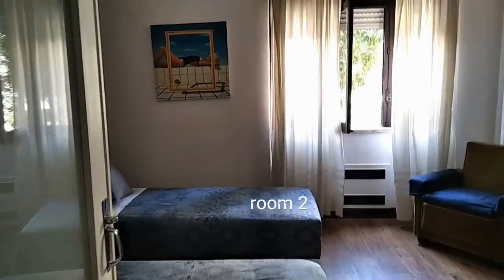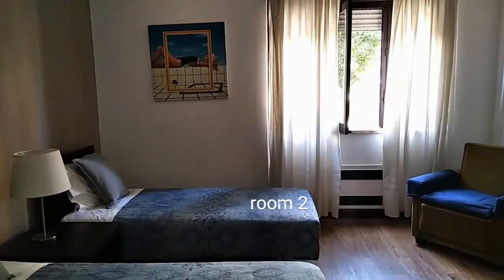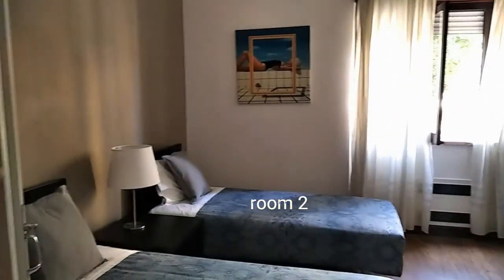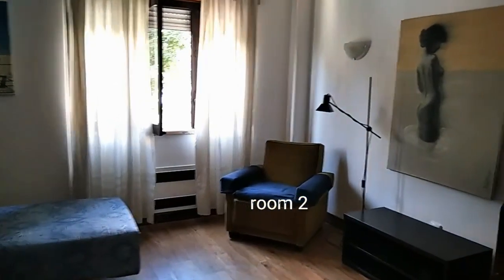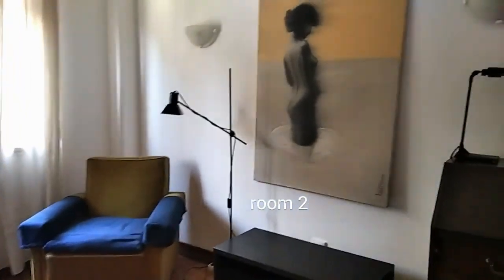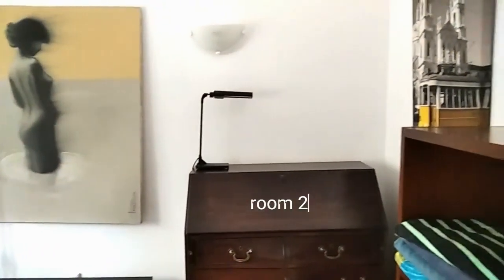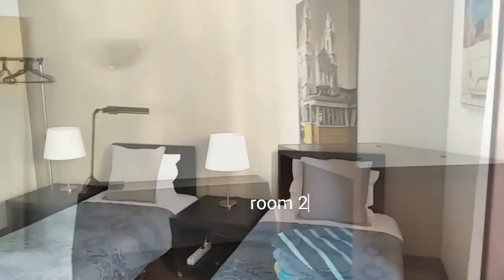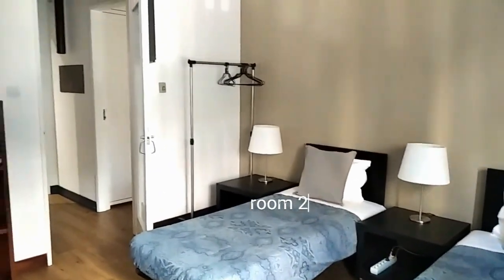Here's the second bedroom. In this case we have two single beds. We also have a nice night table with a lamp, and also another lamp next to a little sofa chair over there. We also have some drawers to put your things and some shelving there, and there's also an open closet with some hangers as you can see.